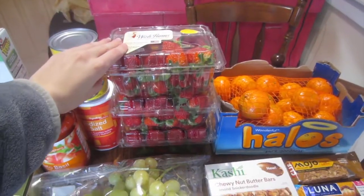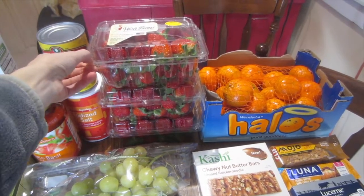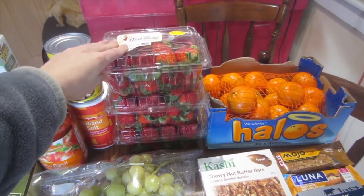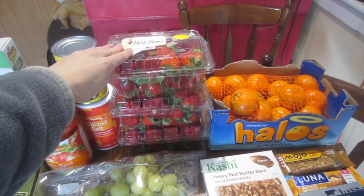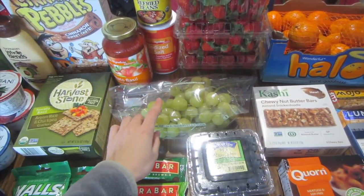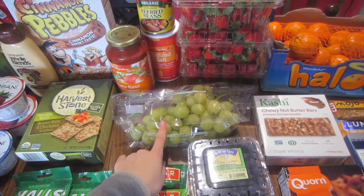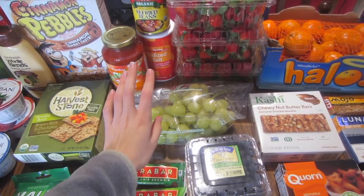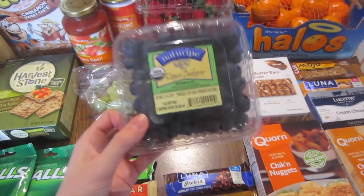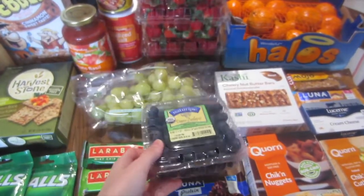Now for the Saturday haul — strawberries were 99 cents, and I picked up three packages because we weren't going through them as quickly as I thought. Grapes were also 99 cents, and I picked up just under a pound and a half for about $1.32. Then I picked up a small pint of organic blueberries for $2.99, which isn't a bad price for organic.